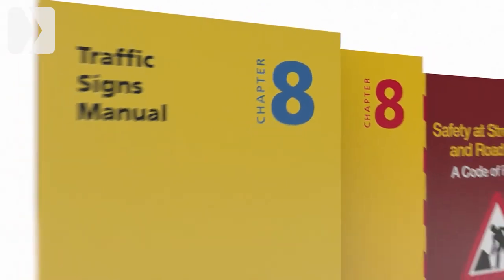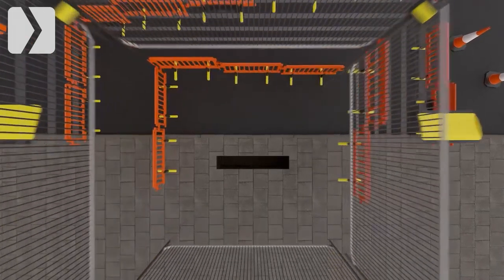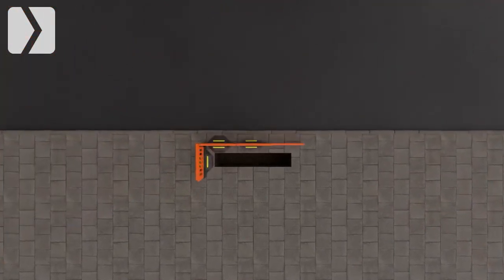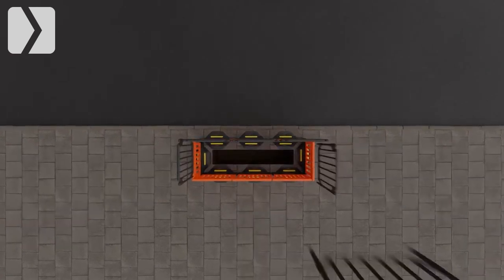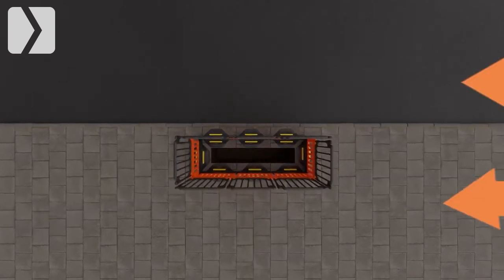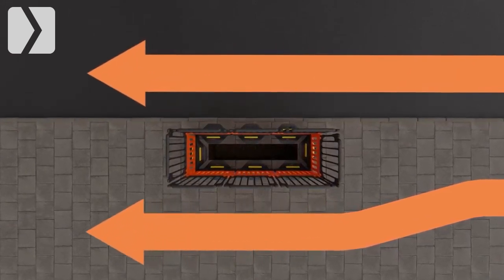Being fully Chapter 8 compliant, Strong Fence removes the need for a second row of barriers, reducing the footprint of the work site and making it perfect for use in high-volume pedestrian and traffic areas. Strong Fence is 100% plastic and non-conductive.